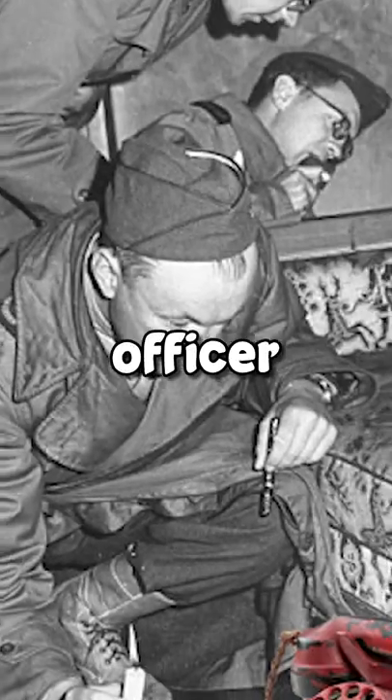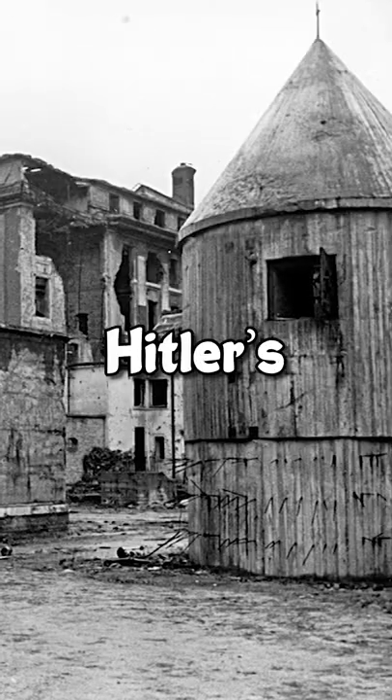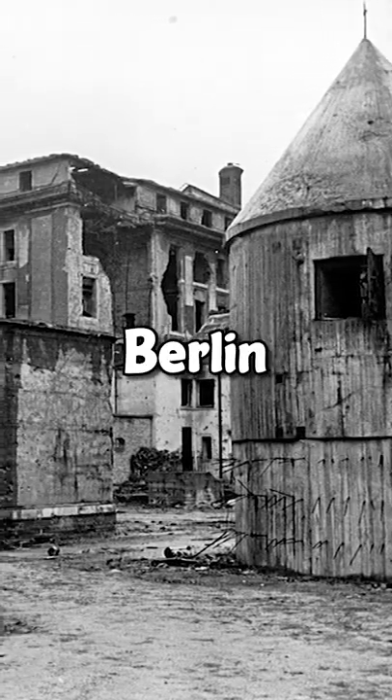Shortly after Hitler's death, British officer Ralph Rayner recovered the phone from Hitler's personal bunker in Berlin. The phone has since been hidden in a box in an English country house.